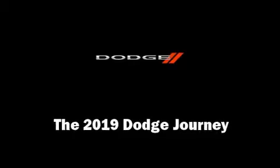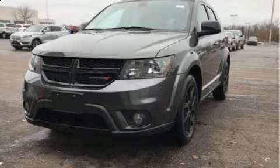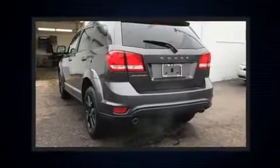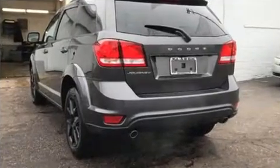Climb inside the 2019 Dodge Journey. Smooth gear shifts are achieved thanks to the refined six-cylinder engine, and for added security, dynamic stability control supplements the drivetrain.